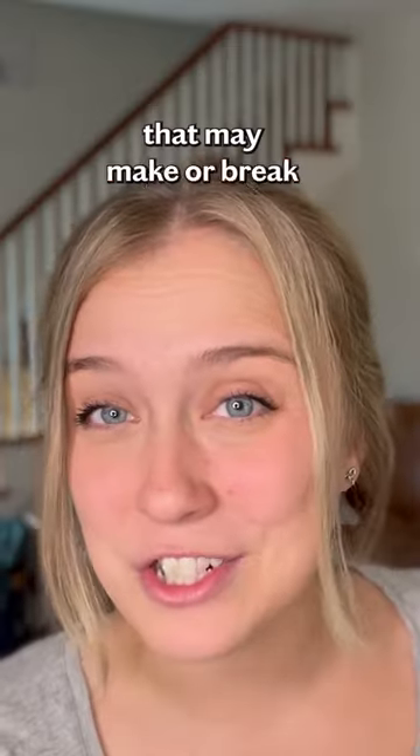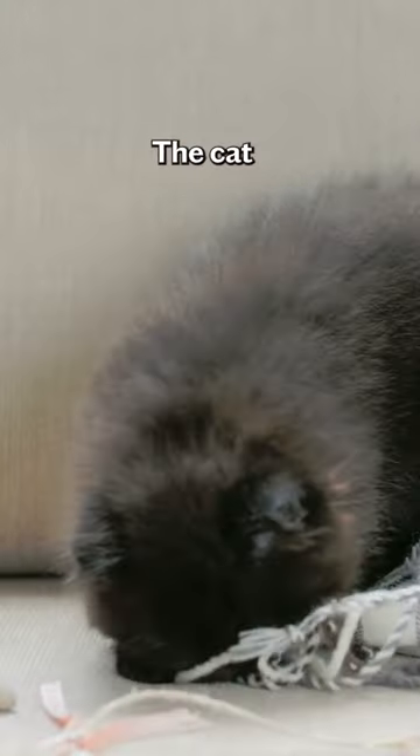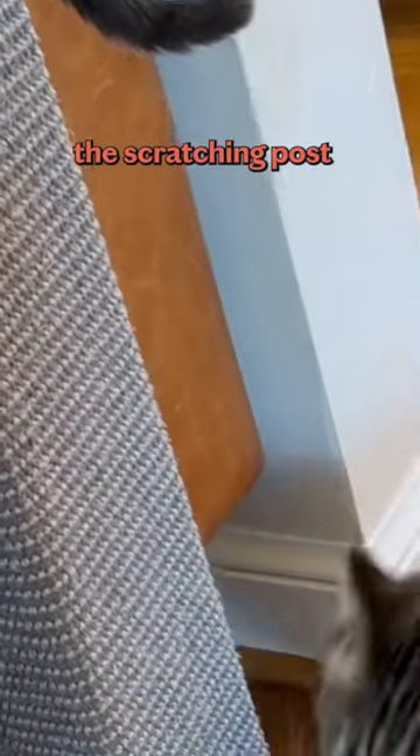Here are some key factors that may make or break your cat's decision on whether they want to scratch your scratching post or scratch your sofa. Your cat should comfortably be able to stretch their whole body while using the scratching post.